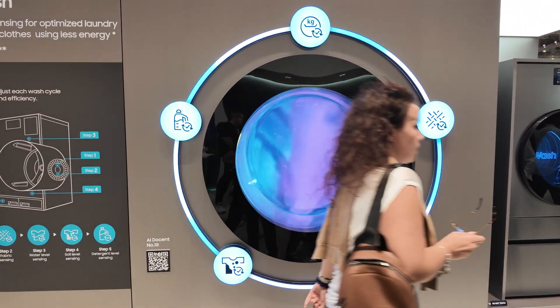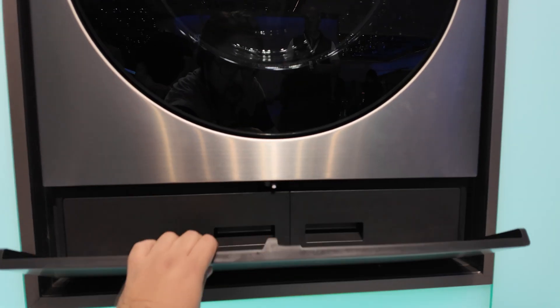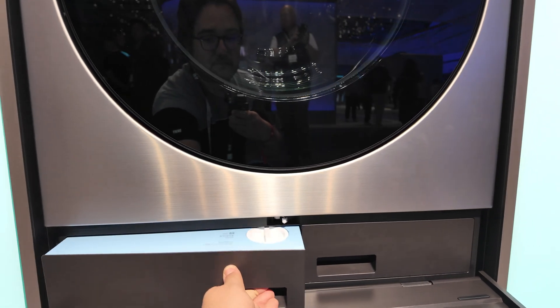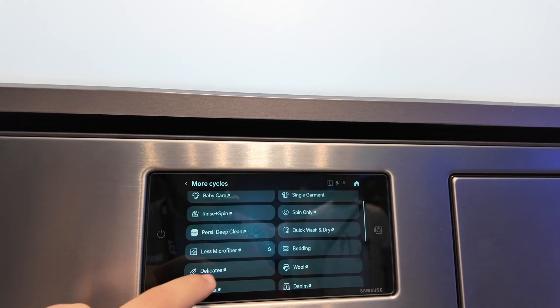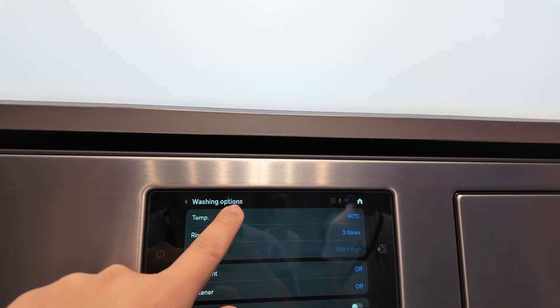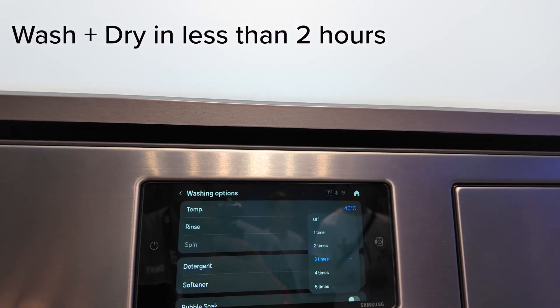Where Samsung does add something useful is the automatic detergent dosing system. You fill up tanks of detergent and softener, and it automatically dispenses the right amount for up to 17 washes — to me, that is more practical than the so-called AI. And because it's a 2-in-1 washer and dryer, the drying cycle automatically starts when the washing cycle ends. For a smaller load under 5 kilos, I was told it can wash and dry everything in under 2 hours.